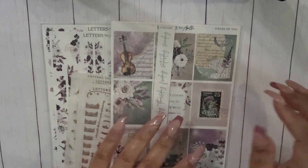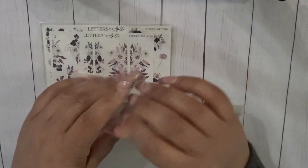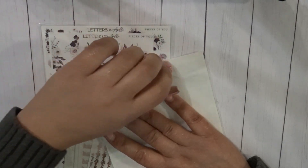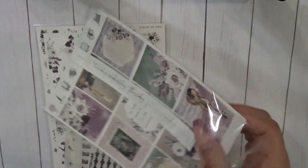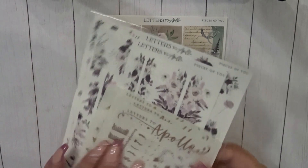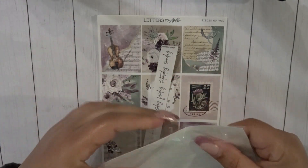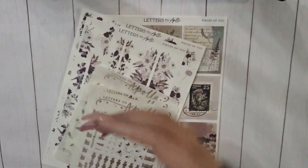Next we have Letters to Apollo. I've been eyeing this kit for a while and she was having a sale, so I thought it was the perfect time to grab it. I picked up a few other things too. This kit is absolutely stunning — it's a music-themed kit but the colors are just gorgeous. It's a small order but I'm super excited about it.